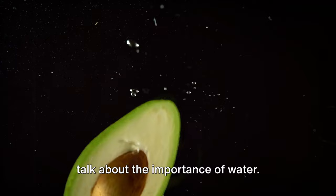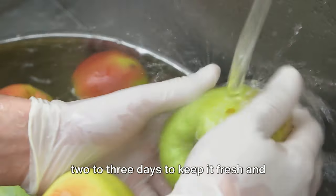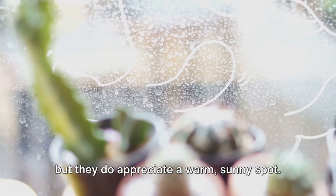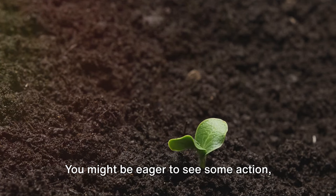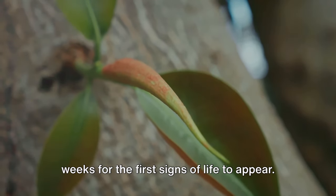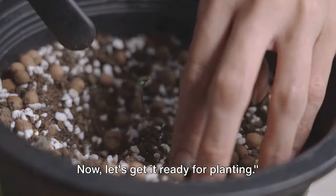Now let's talk about the importance of water. Avocado pits love a good soak, so make sure the water level covers about an inch of the base of the pit. It's essential to change the water every two to three days to keep it fresh and prevent mold or bacteria. Avocado pits aren't too picky, but they do appreciate a warm, sunny spot — a windowsill that gets plenty of natural light is perfect. Sprouting doesn't happen overnight; it can take anywhere from two to six weeks for the first signs of life to appear. With a little patience and some TLC, your pit will soon sprout roots and a stem.